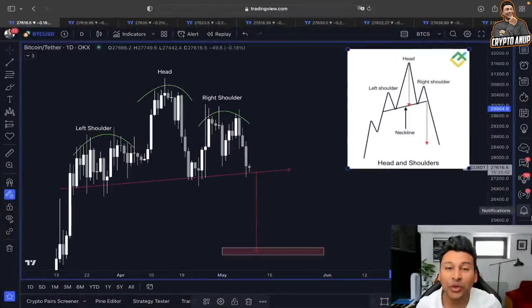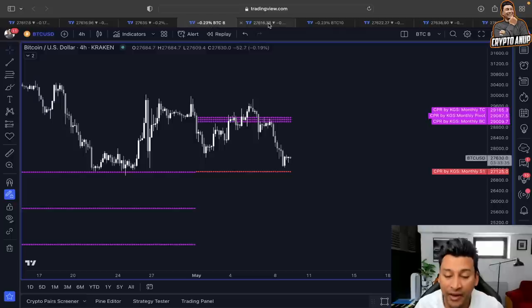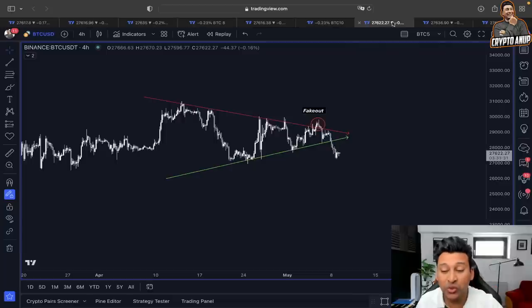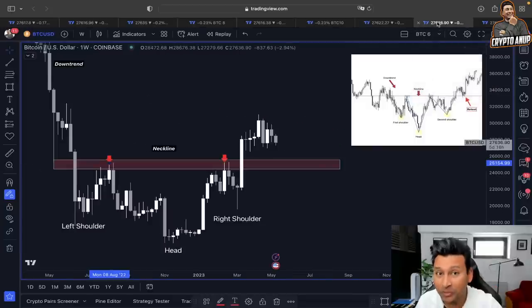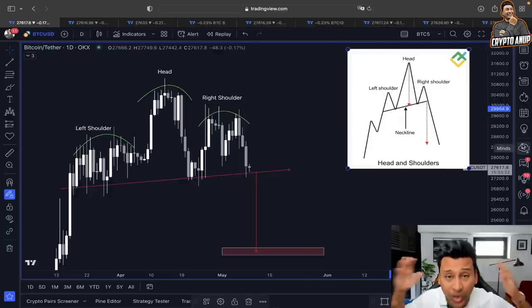Welcome everyone, and thank you so much for joining in. As we can see, the price of Bitcoin right now, looking into different time frames and different scenarios, is flashing a very interesting movement. We are definitely going to find out in which trend direction the price of Bitcoin might be heading, and what to expect next for the immediate short term.